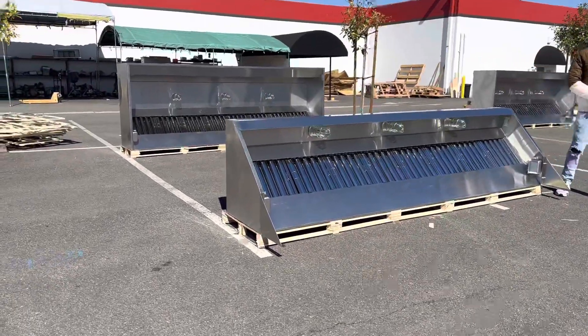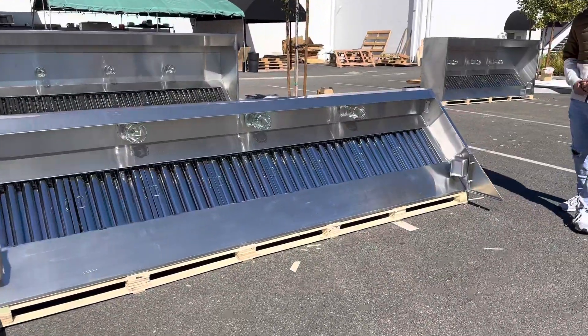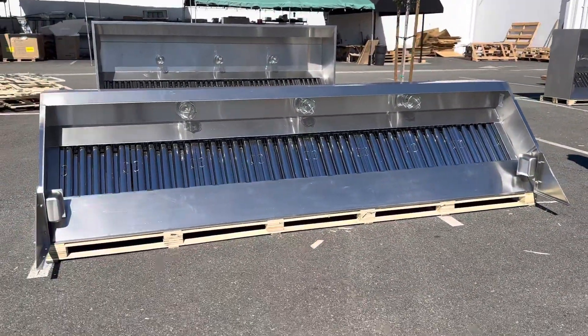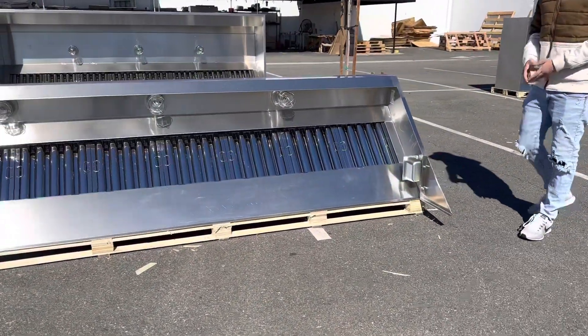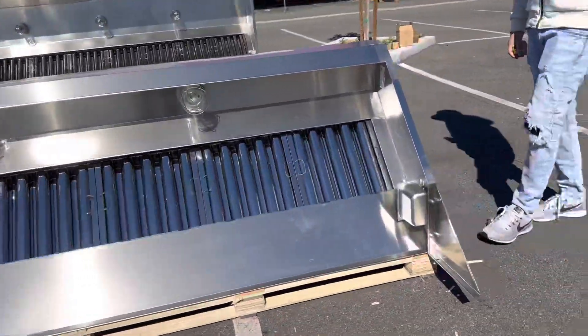Today we're going to demonstrate one of our brand new items. To my right, you're looking at one of our brand new hoods — this is going to be a food truck and food trailer hood. This is an 11-foot hood, 11 feet.